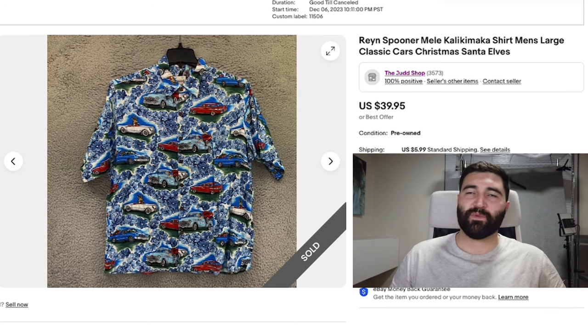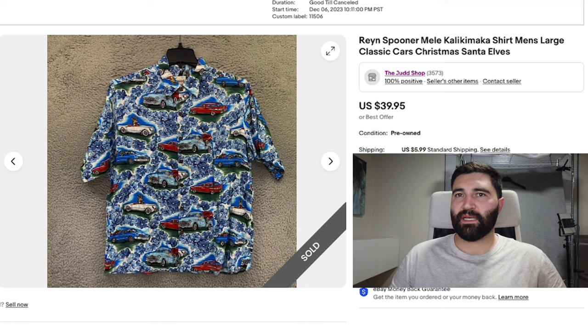Number 10 is this Rain Spooner Meliklikimaka — a Christmas Hawaiian shirt in a men's large. This one is a little different than the normal Meliklikimaka; it was the classic car design but with Santa and reindeers in the car, so it was a little bit less valuable than the other ones. Someone actually bought it and returned it because it didn't fit, but after relisting it sold in nine days for full price, $40 plus shipping.